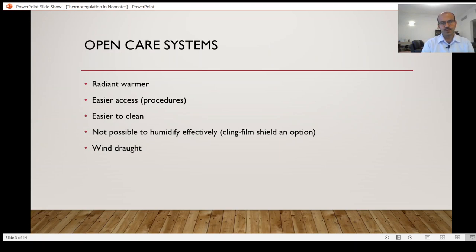Open care systems use a radiant warmer to provide heat. The main advantage is easier access for procedures and they are easier to clean. It is not possible to humidify effectively in a radiant warmer, even though some units use a cling film shield — this limits access and there is a small chance of accidents from the cling film. In Western units, open care systems are not used for routine baby care. In the developing world, resource limitations make open care systems more common as they are cheaper and simpler to manufacture.